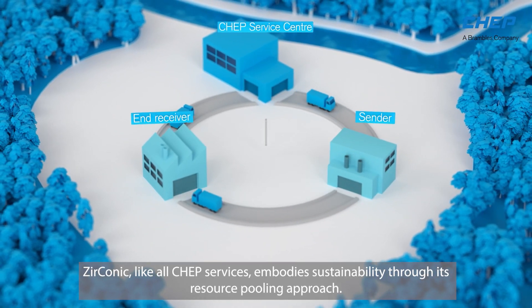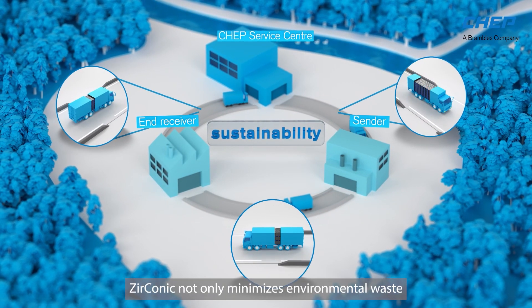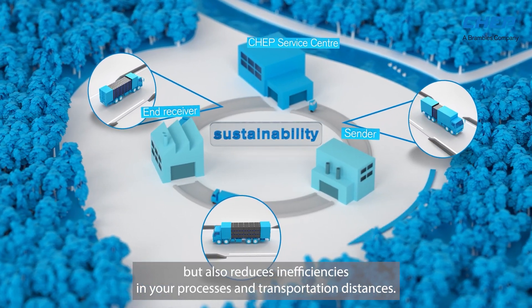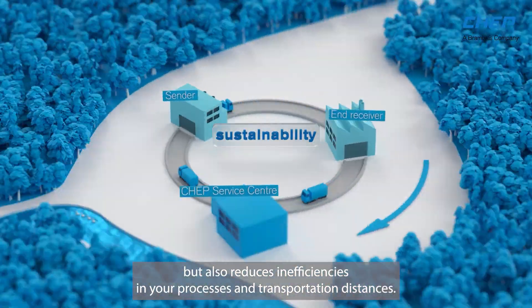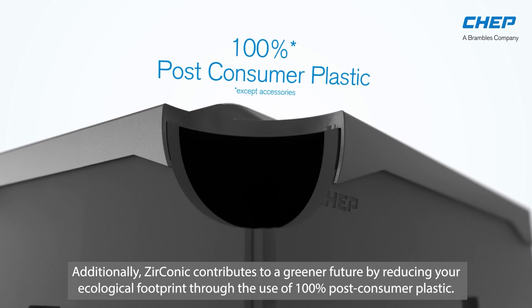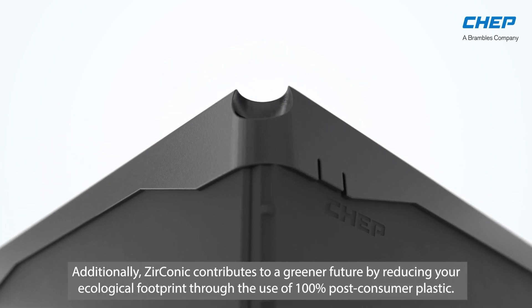Zirconic, like all CHEP services, embodies sustainability through its resource pooling approach. Zirconic not only minimizes environmental waste, but also reduces inefficiencies in your processes and transportation distances. Additionally, Zirconic contributes to a greener future by reducing your ecological footprint through the use of 100% post-consumer plastic.